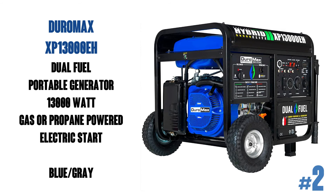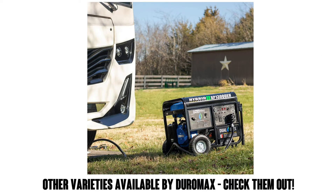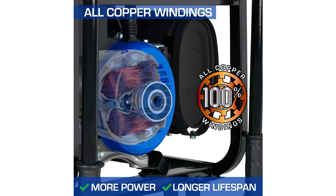The Duramax XP13000EH is a dual fuel portable generator with 13,000 watts, powered by gas or propane with electric start. It has a nice blue-gray color scheme, and if you're looking for something slightly different, Duramax makes a great generator with several other models available. The XP13000EH has 10,500 running watts and 13,000 peak watts. It's 30 by 29 by 26 inches and weighs 234 pounds, powered by a 500cc two-stroke engine.